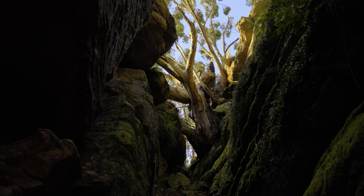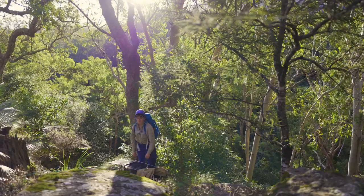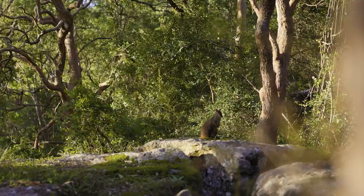On this particular afternoon all of the traps were empty, which could have been because of the wind, but we still managed to spot a brushy catching some afternoon sun.